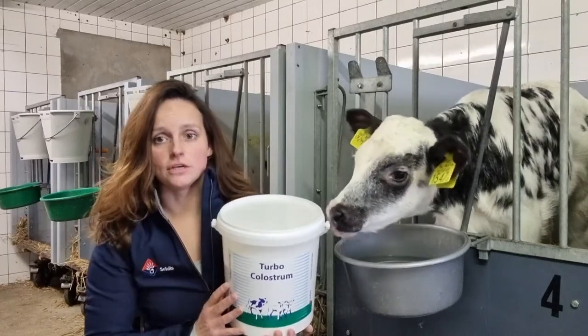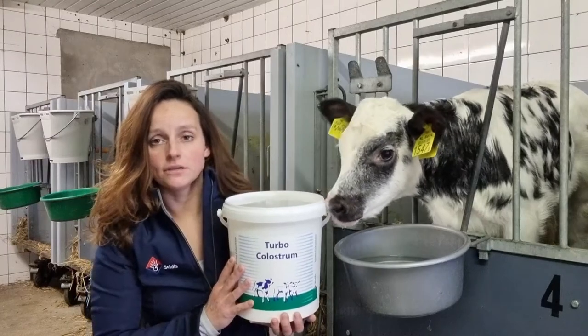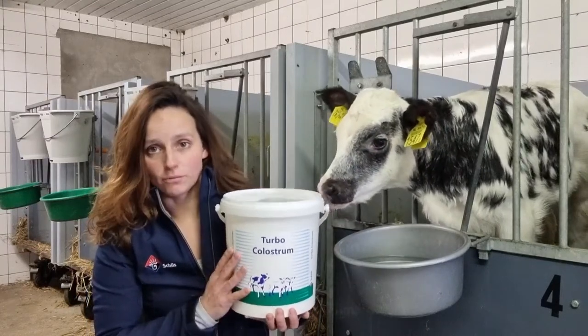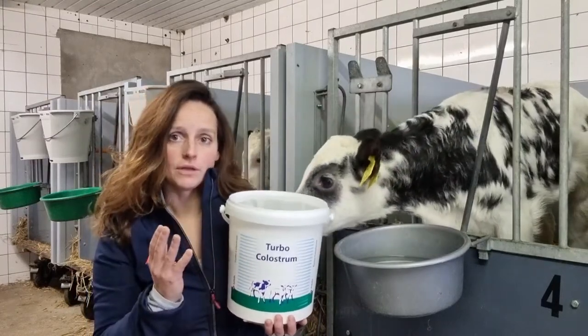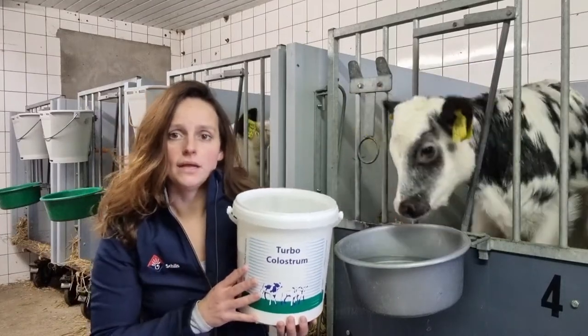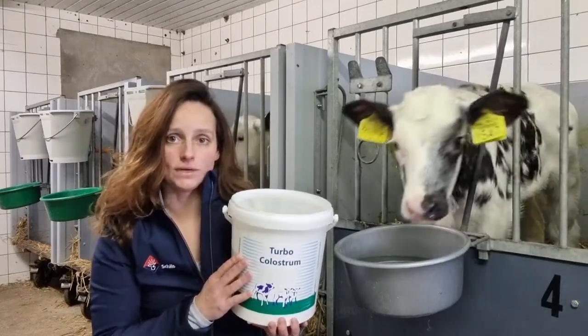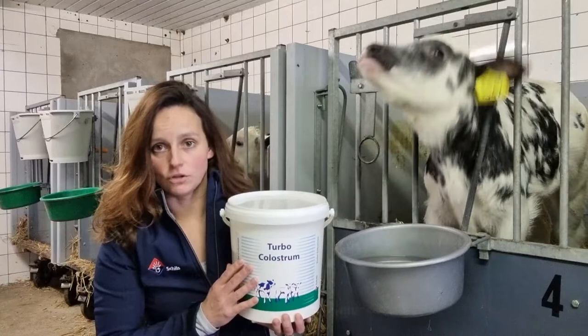In the absence of good colostrum, you can choose to supplement the colostrum with Turbo Colostrum. When the colostrum has a BRIX value between 21 and 25, you can add 50 to 100 grams of Turbo Colostrum.